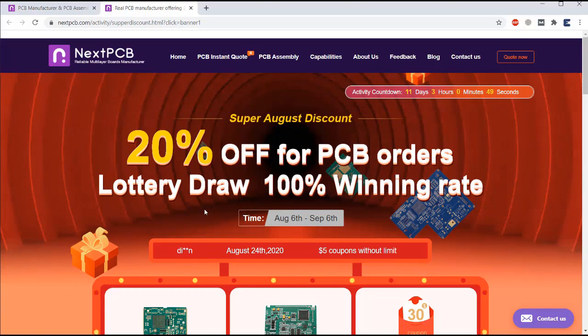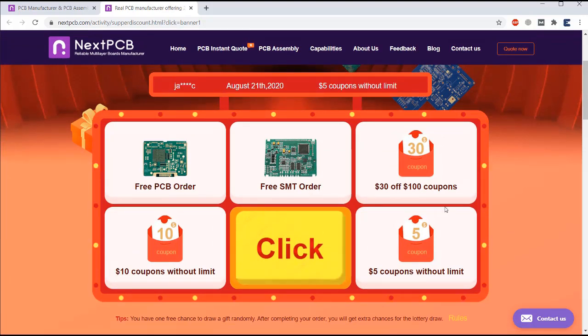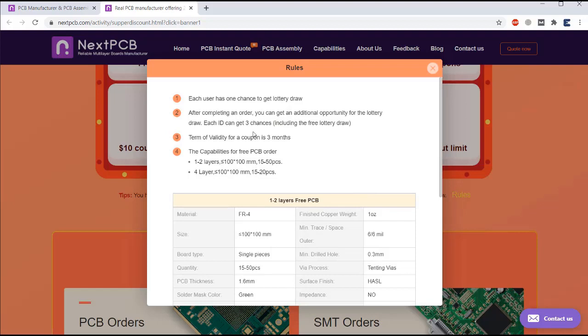You will get 20 percent off your PCB order, and there is a 100 percent chance that you will get a lottery draw with a 100 percent winning rate. You can get free PCB, free SMT order, a $3200 dollar coupon, a $10 coupon, and a $5 coupon without limit. All users will get a chance to draw a lottery with three chances.